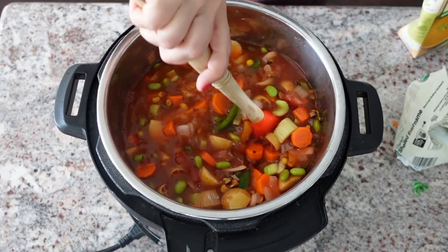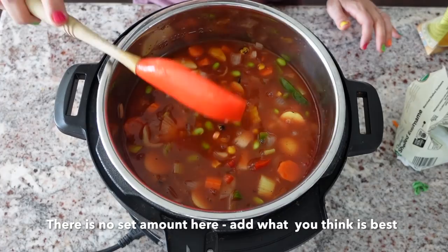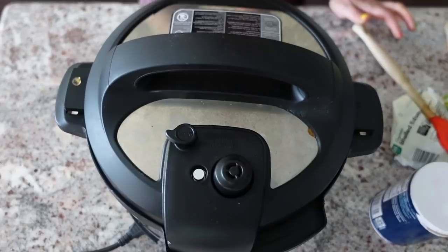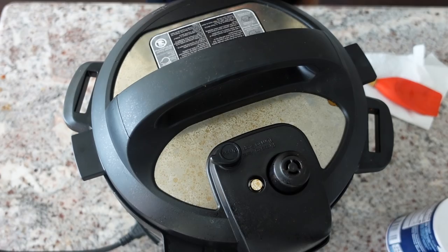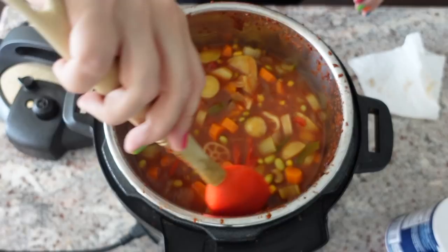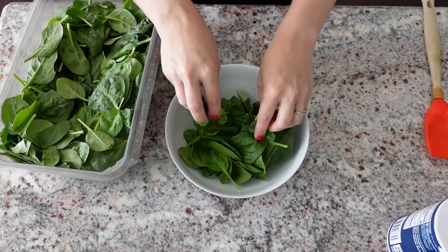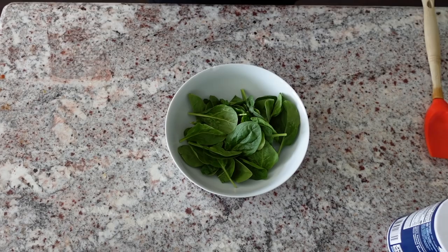It's still pretty thick so I'm adding a bit more broth. When it's done cooking you can always add more later. I put the lid on and cook this on high pressure for 15 minutes. It comes out great — I love the amount of liquid. When serving, I add a small handful of spinach for extra greens, though you're already getting plenty of veggies from the soup itself.